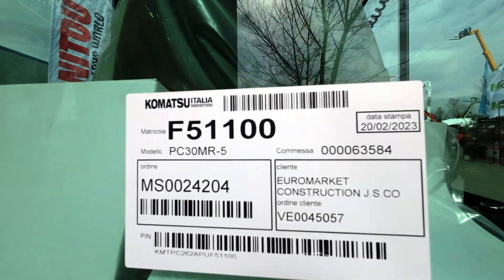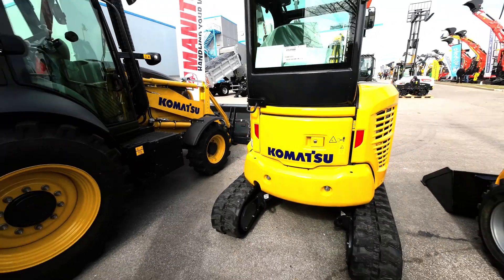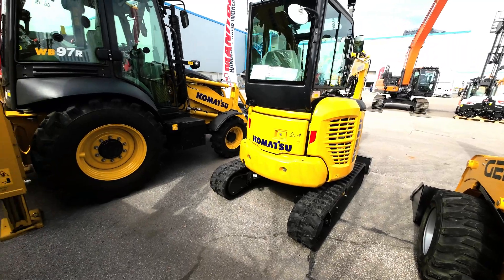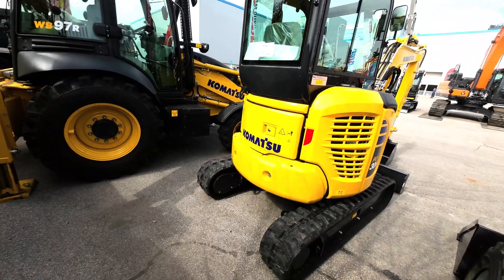The new PC30 Mr.5 is a mini hydraulic excavator with a tight tail swing radius and swing booms that hug the machine to help with work in tight spaces. The PC30 Mr.5 uses up to 5% less fuel than its Mr.3 predecessors, with no loss of performance or productivity.